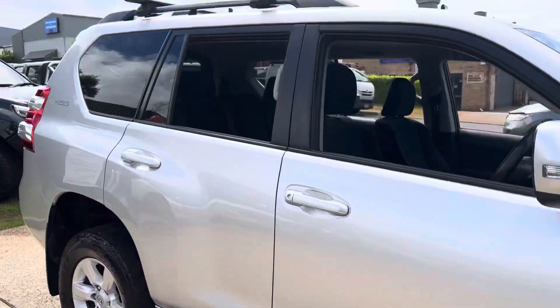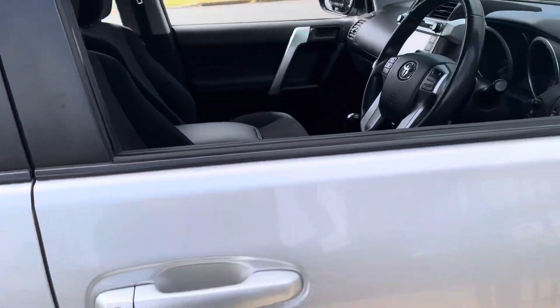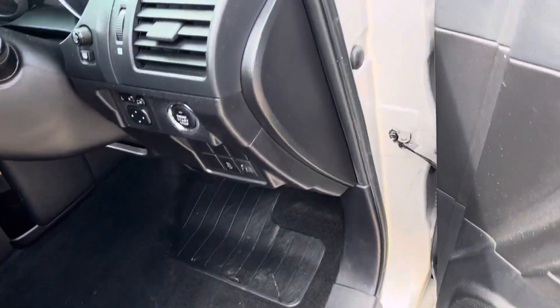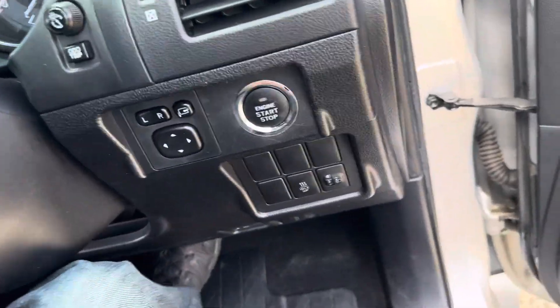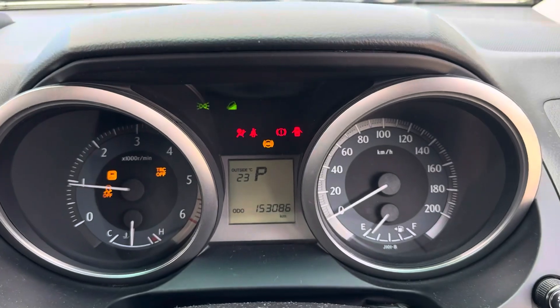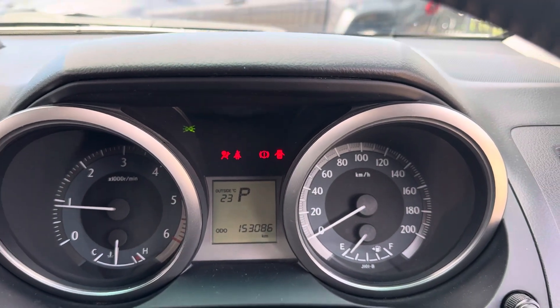Factory alloy wheels, it's got the roof racks. Keyless entry — let's jump in. Push button start, turbo diesel. Travelled 153,000 careful kilometres.